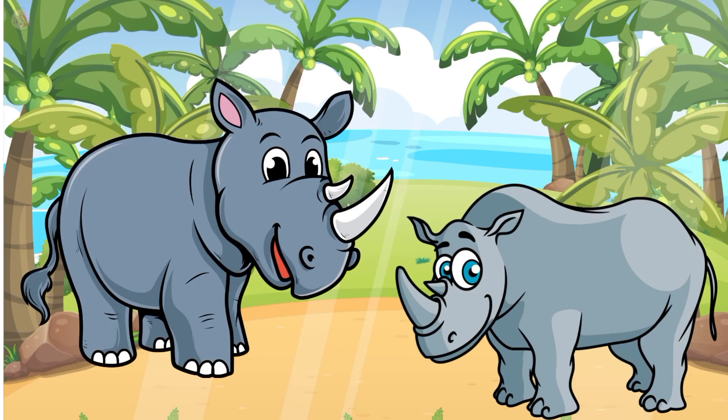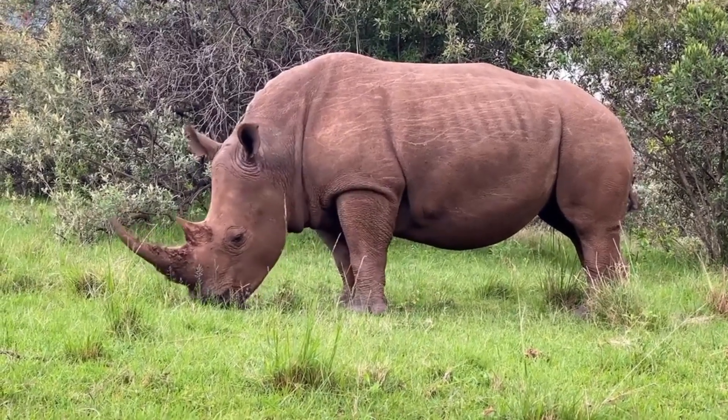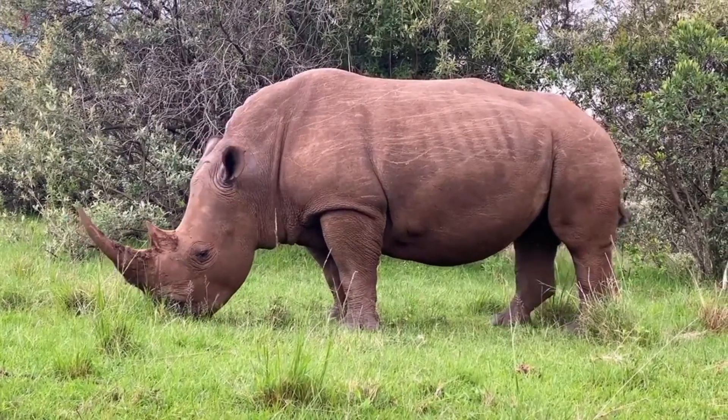It's a rhino. Rhino color is gray. Rhino is a very dangerous animal. Rhino is a very heavy animal.